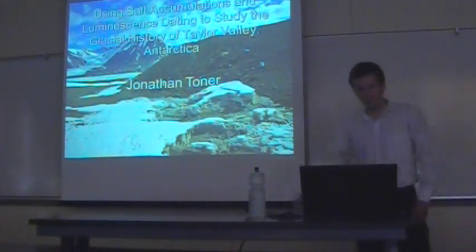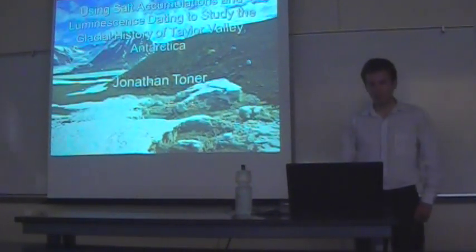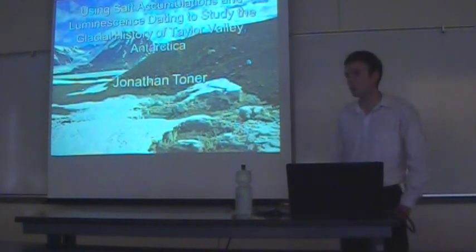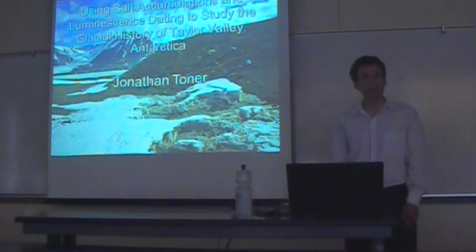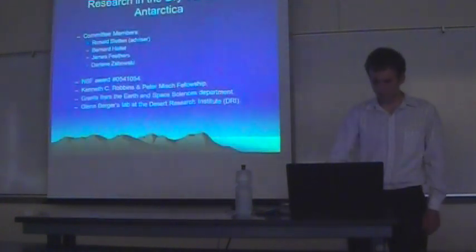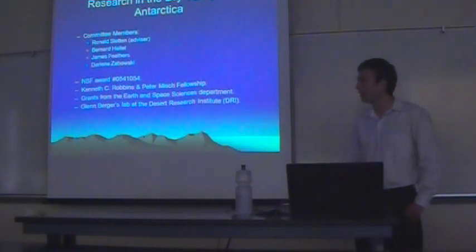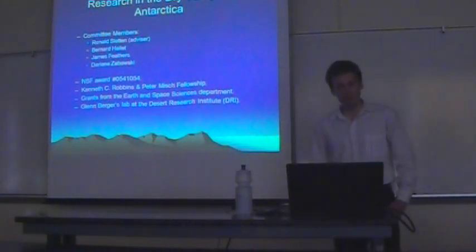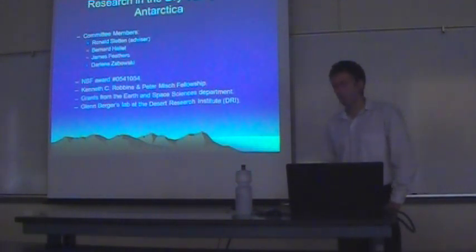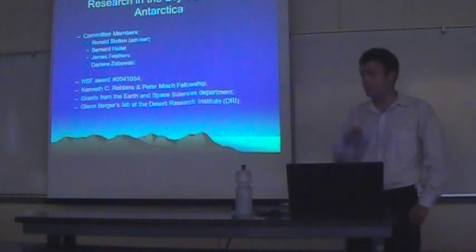Hi, my name is Jonathan Toner. Thanks for coming to my final defense. The title of the talk I'll be giving today is using salt accumulations and luminescence dating to study the glacial history of Taylor Valley, Antarctica. This work was done with my advisor Ronald Slevin, as well as my committee members Bernard Le, James Feathers, and Darlene Zabowski. This work was funded under an NSF award and also through the Ken C. Brabis and Peter Misch fellowship.